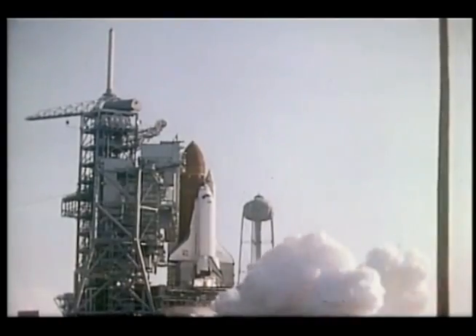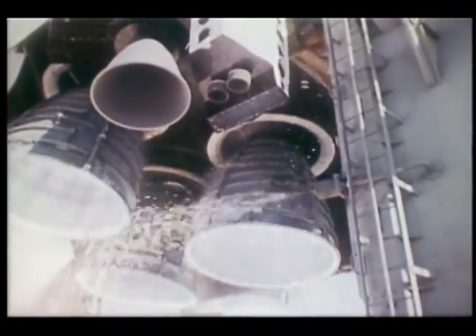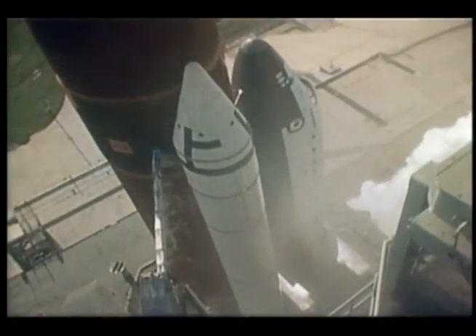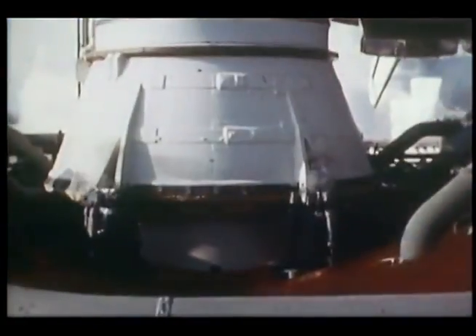Here we show the main engines igniting and the twang — the orbiter moving was very apparent to all of us in the cockpit. You can see the twang. Those are the bolts firing on the solid rocket boosters. There was no doubt when the solid rocket boosters fired that we were going someplace in a hurry.